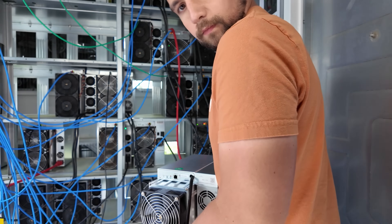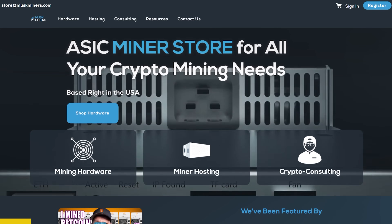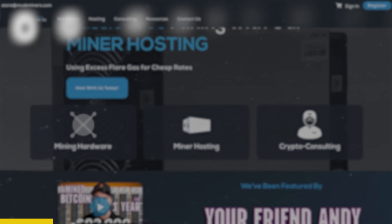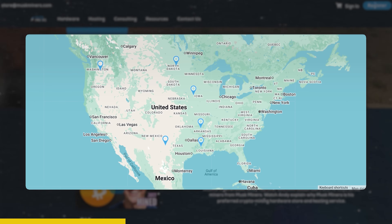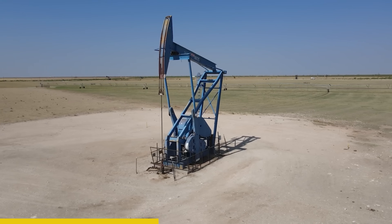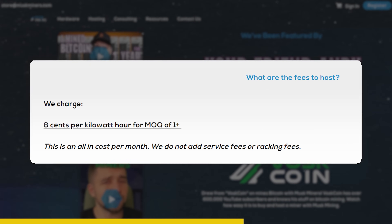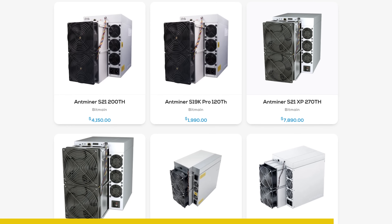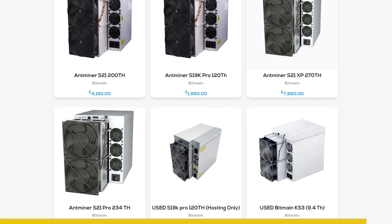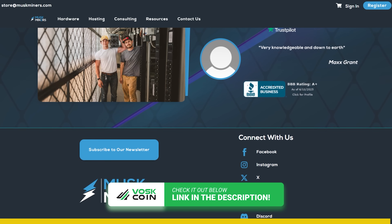Want to get into mining but don't want to run your own miners? Check out today's video sponsor, Musk Miners. They've grown a lot in the last couple of years with over 700 clients and over 3,000 miners, offering hosting in several U.S. locations using natural gas and recycled energy. Their rate is approximately 8 cents per kilowatt hour with no service or racking fees. Prices from Musk have the tariffs built in — check the link in the description below.